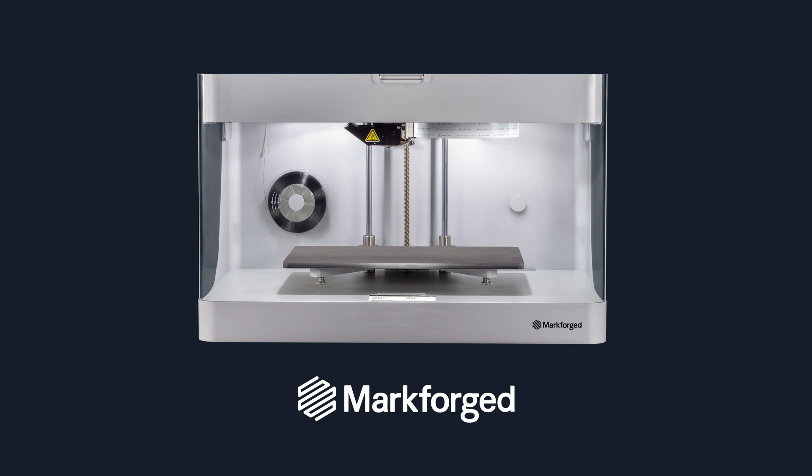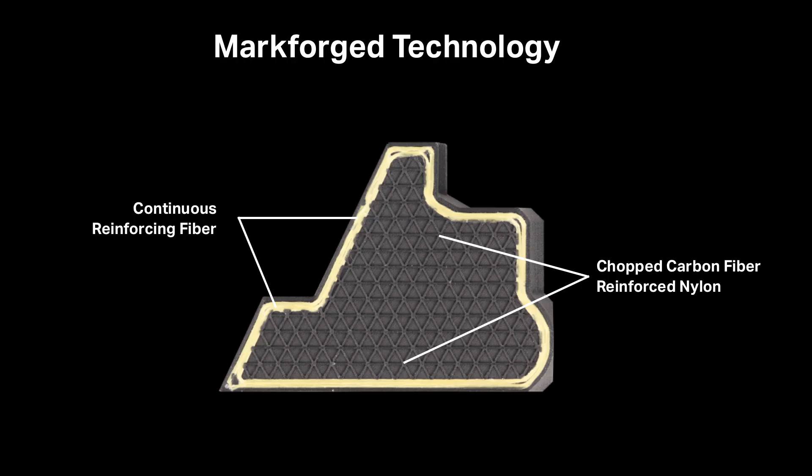What about Markforged differentiated it from the rest? The first printer we got was a Mark One, which was basically a Swiss Army knife because it has carbon fiber, but it also has Kevlar and fiberglass. That really enticed us because on top of carbon fiber, we can reinforce parts with Kevlar at joints, put it in ribs — things where we really needed the force on those parts to distribute.